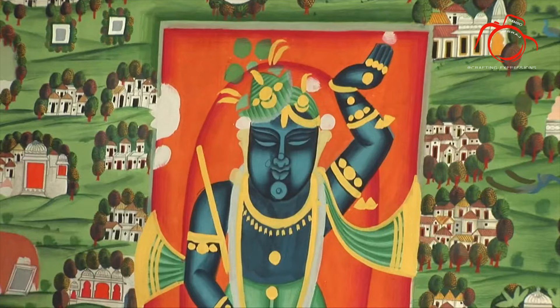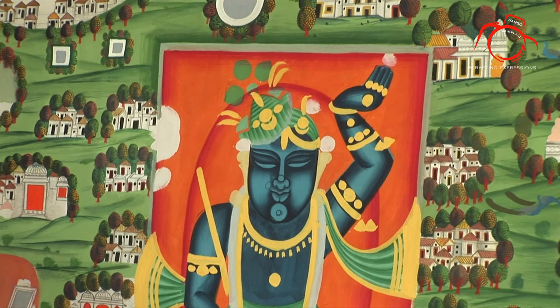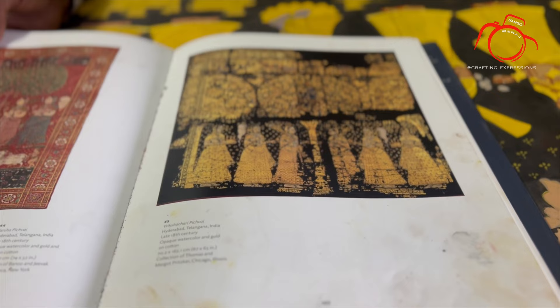The major motifs of the paintings were Cow, Lotus, Kopi, Radharani, Peacock, and trees.